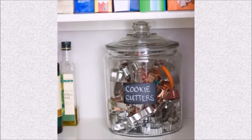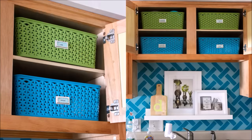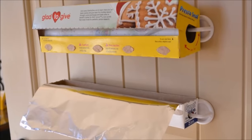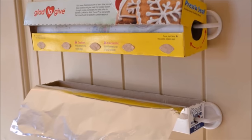Tip eighty-eight: store cookie cutters in a cookie jar — now you're one step closer to making a fabulous batch of sugar cookies. Tip eighty-nine: if you don't have a tile backsplash, consider adding a skinny picture ledge above the sink — it's an ideal spot for stowing cutting boards, or you can add a few framed artworks for a decorative touch. Tip ninety: stick-on hooks ensure that plastic wrap, parchment paper, aluminum foil, and anything else in a long skinny box is always ready to use.